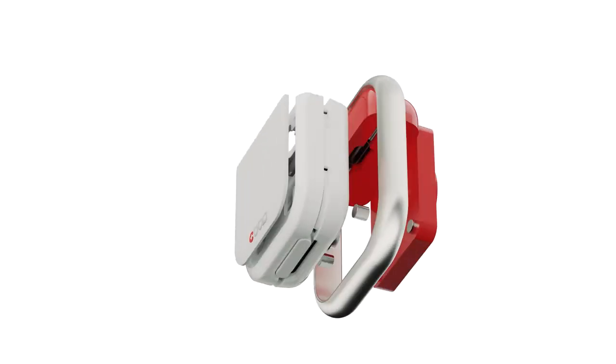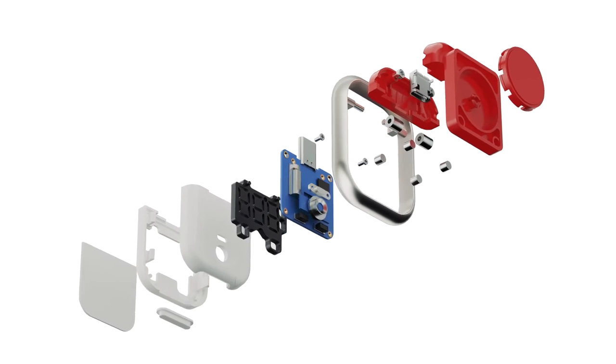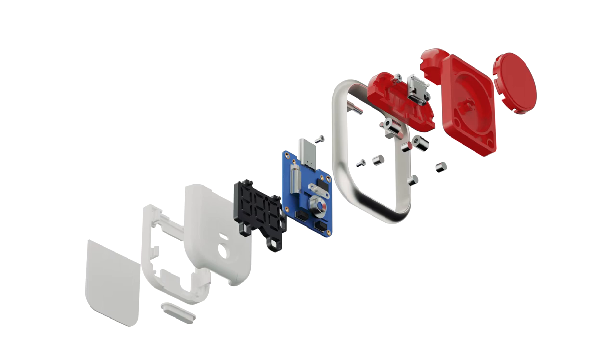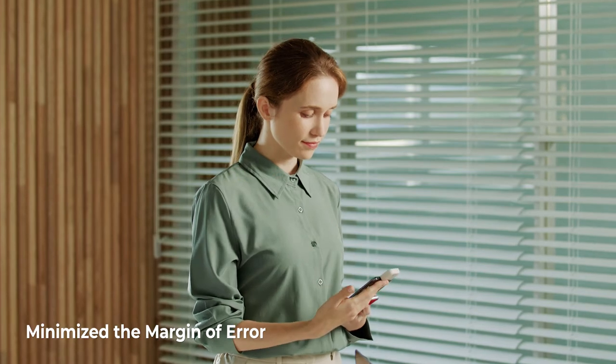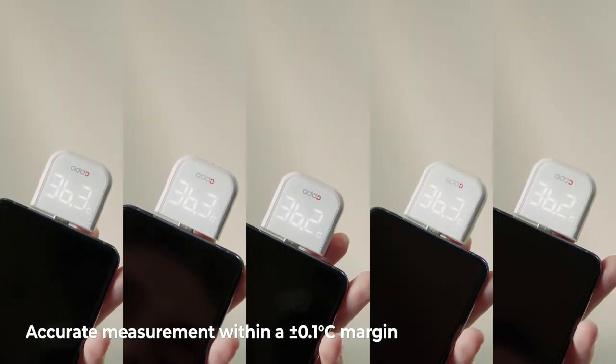HeatCheck utilizes a high-end infrared sensor and a measuring algorithm that has been optimized to measure temperature off the human skin, so that you can get hospital-grade accuracy. With each subsequent measurement, you'll only fall in a plus or minus 0.1 degrees Celsius margin of error.